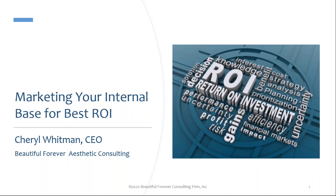She's going to be sharing with us marketing to your internal base for best ROI. Feel free to type your questions into the chat box and we'll take them all at the end. If there are specific questions for Cheryl or as it pertains to PatientNow, we'll go ahead and answer those. As usual with these sessions, we'll be sending out a link to the recording after the fact, and we're also going to share a digital download of one of Cheryl's articles.